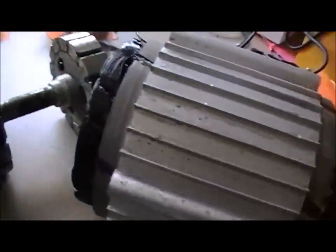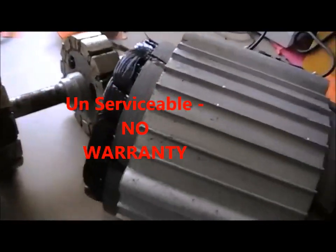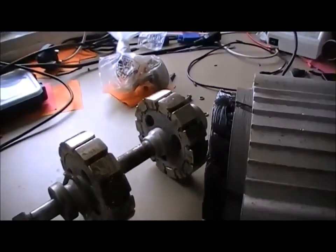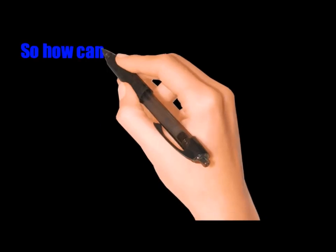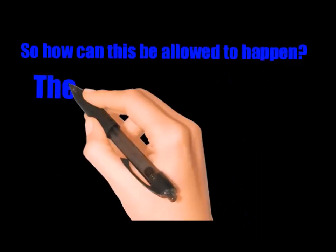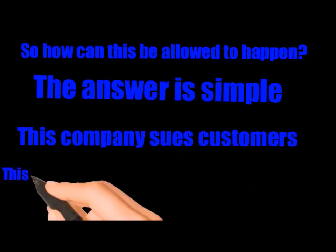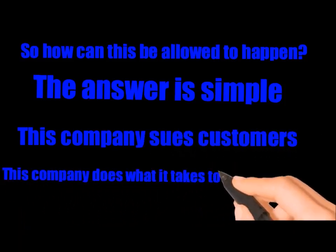So it costs a poor man in England a lot of money, and there's no warranty. This is what you get from Missouri. So how can this be allowed to happen? The answer is simple: this company sues customers. This company does what it takes to silence the truth.